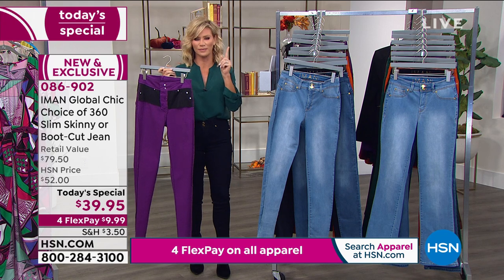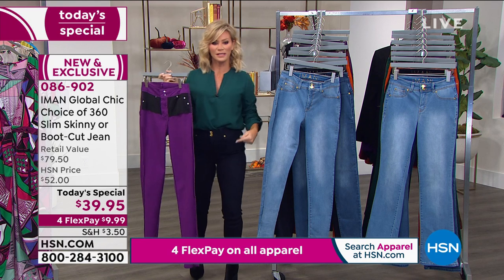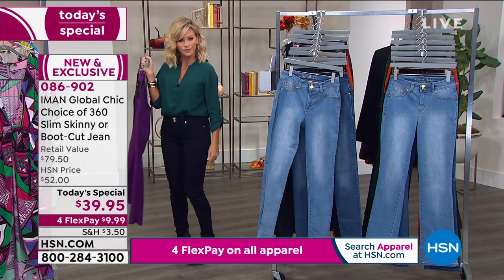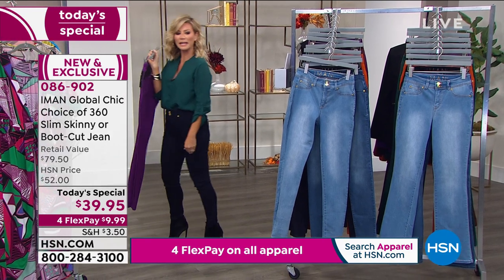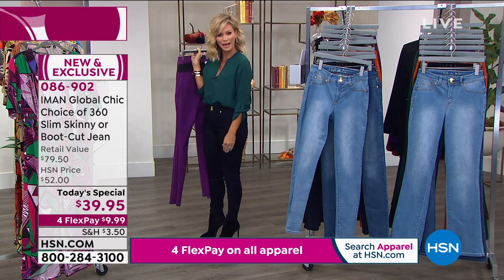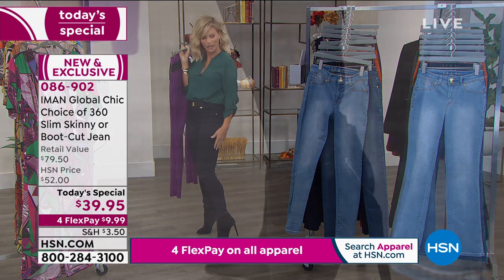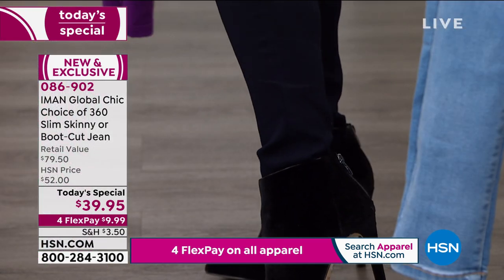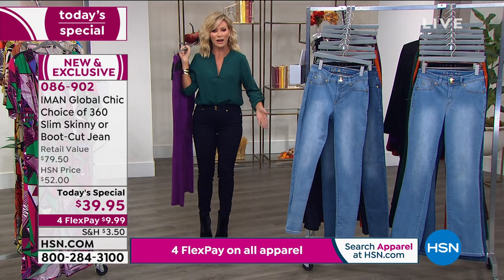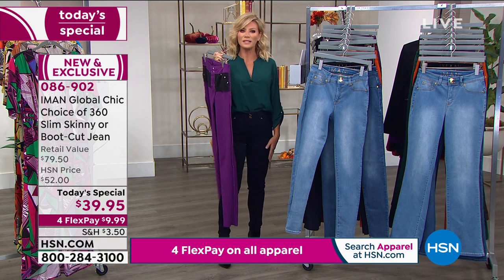I'm wearing the skinny with boots — the nice thing is I can tuck my jean into the boot. It gives a nice streamlined look. So you tuck them in, you've got plenty of room. That's the skinny. You just choose your style: do you want skinny or boot cut? That's the first choice. We've got three inseams: do you want petite, average, or tall? Average is 30, petite 27, tall is 33.